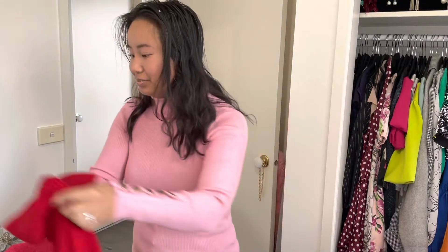My husband behind the camera is trying to tell me something — apparently I have fluff in my hair. Fair enough, I've got a lot of baby hairs.